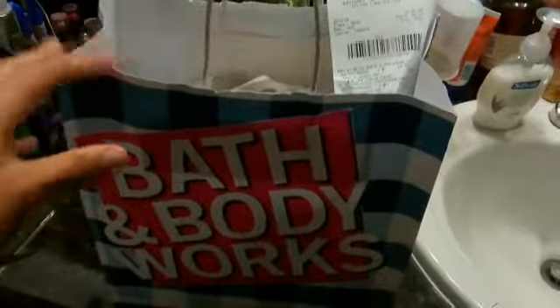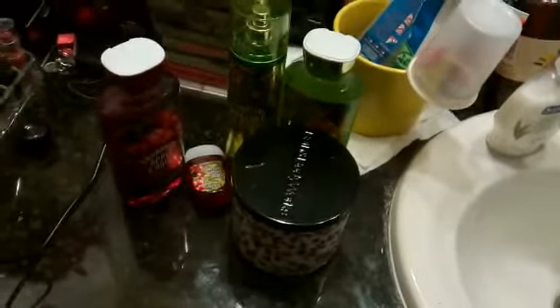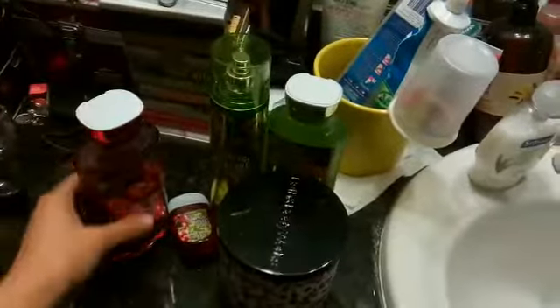I'm taking stuff out of the bag just to show you — I'll move the bag out of the way here. These are the products I picked out. They have a sale right now: buy two get one free.